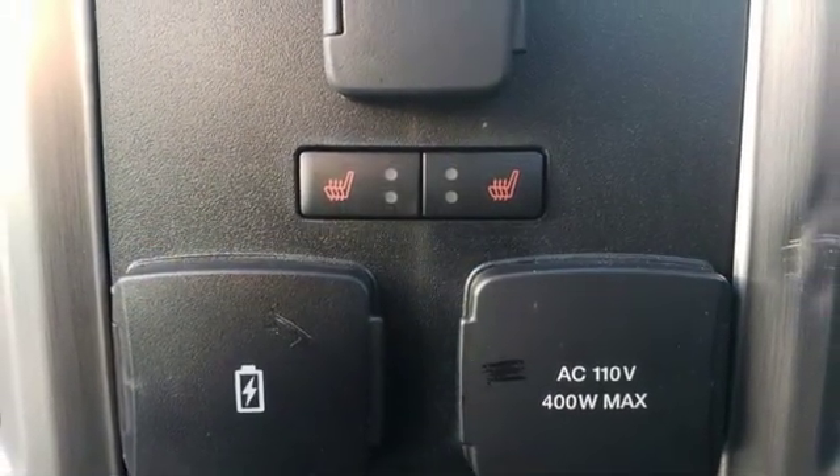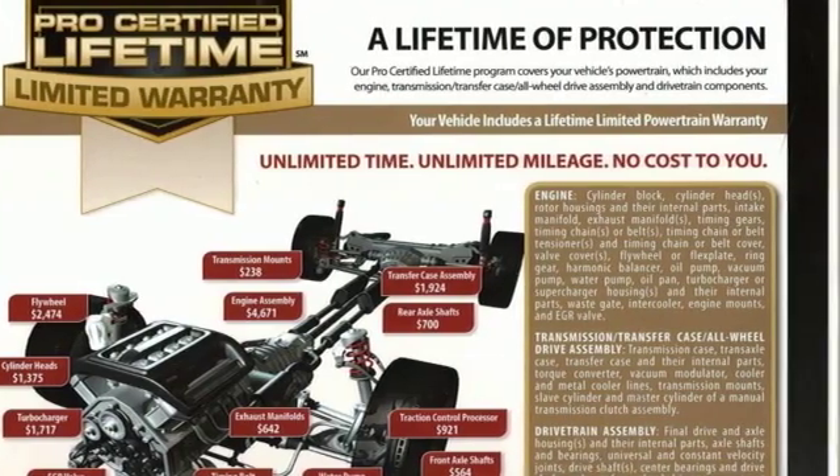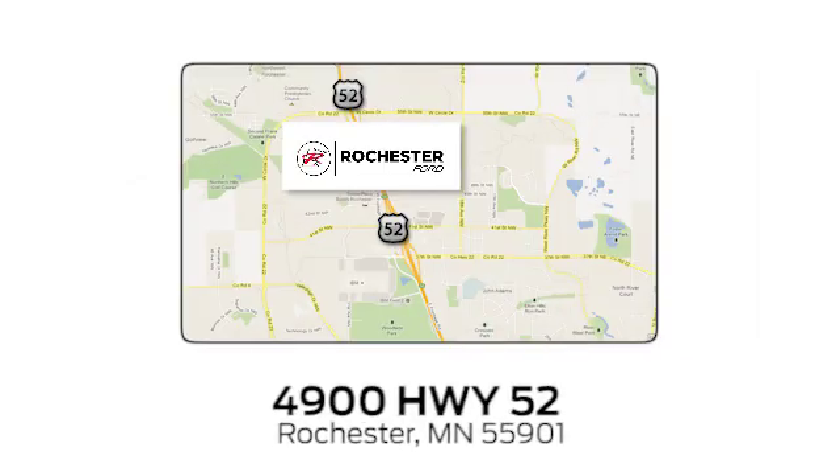Ford is America's best-selling vehicle brand. The time is now — see it for yourself today. Experience the difference at Rochester Ford. We're conveniently located between 41st Street and 55th Street Northwest on Highway 52 in Rochester, Minnesota.